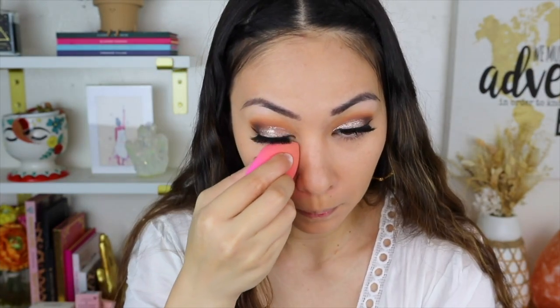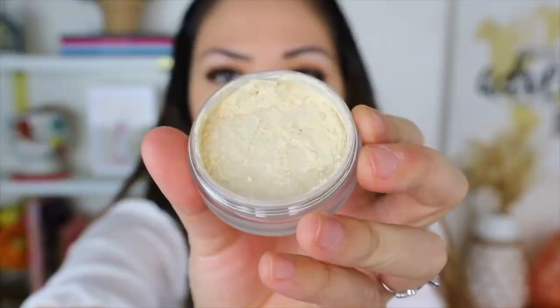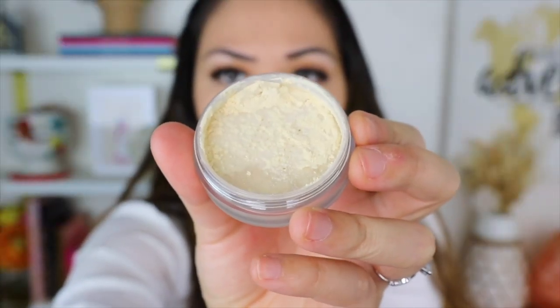I want to be this shocked when I try out all these holy grail products. Now let's go with the Hourglass Veil Translucent Setting Powder. Oh, that feels nice — I didn't know the Hourglass one had a little bit of yellow in it. With how expensive this is I wouldn't use it to bake, but I never really bake anyway. That is one that's impressed me so far.